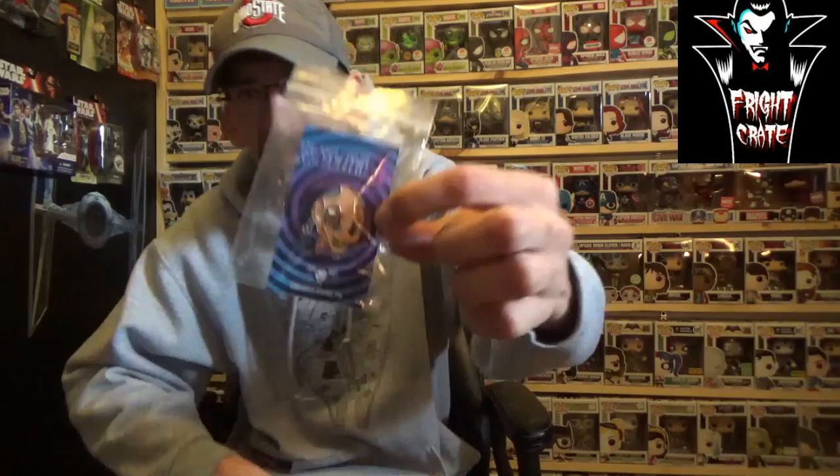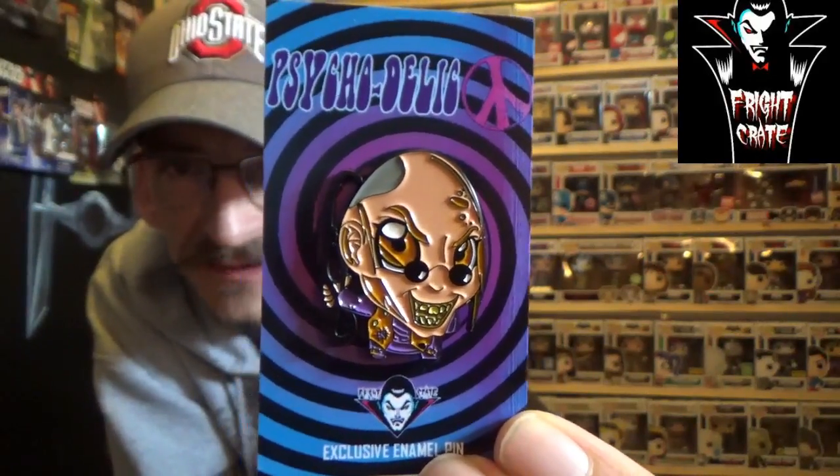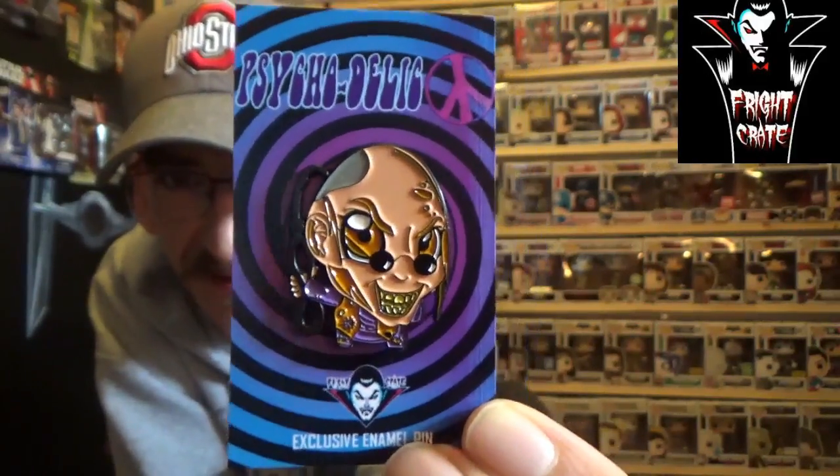This month we got a psychedelic pen — it is number 184 out of 300 and it is an exclusive pen. Taking it out of the bag so you guys can see it. It's pretty cool — I love the psychedelic design on it. I'll have to check the description to see exactly what it is.